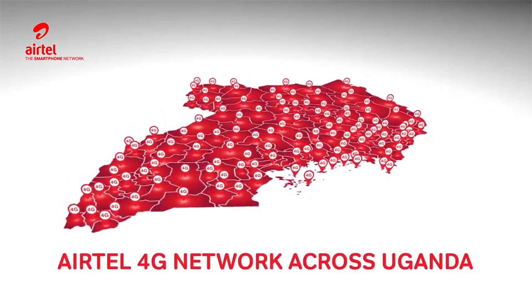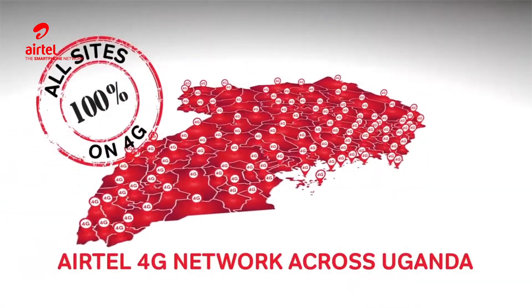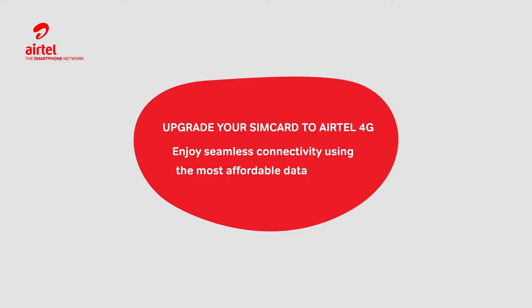With Airtel's 100% 4G network across Uganda, a customer can now enjoy seamless connectivity using the most affordable data bundles.